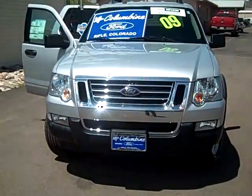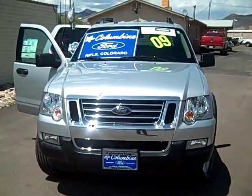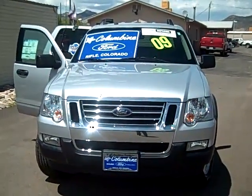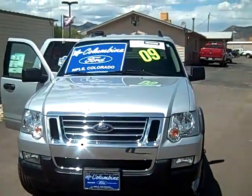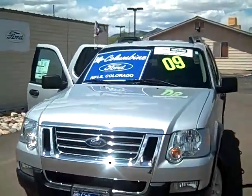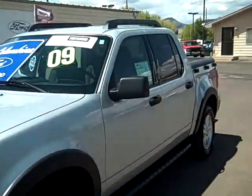Hi, welcome to Columbine Ford in Rifle, Colorado. Today I'm going to show you this really nice 2009 Ford Explorer Sport Trac. It's a certified pre-owned and it's a beauty. Let's take a walk around the exterior and in a little bit we'll look at the interior as well.